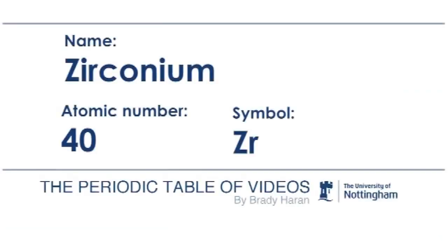From time to time, people give me samples of elements, but it's not very often that I get two samples, and even rarer that I get two samples that are very different.